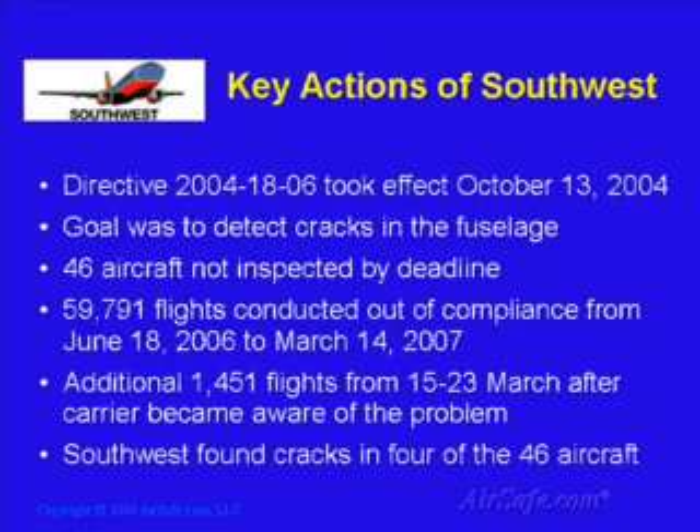In the case of the airworthiness directive that affected Southwest, the FAA mandated that the airline perform a specific type of inspection at intervals of no more than 4,500 flight cycles to detect fatigue cracking in areas of the fuselage skin on some Boeing 737 models. This directive, number 2004-18-06, was originally issued in September 2004 and took effect the following month. It required that older models of the 737, including several models flown by Southwest, be inspected for fatigue cracking on certain upper and lower fuselage panels. This was a safety-related directive with the goal of finding and fixing fatigue cracks which, if left unrepaired, could result in sudden fracture and failure of the skin panels and rapid decompression of the aircraft.